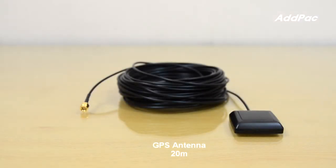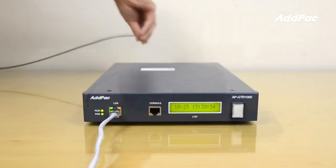This is a GPS-embedded Antifit Server feature demonstration using the 20-meter antenna cable.